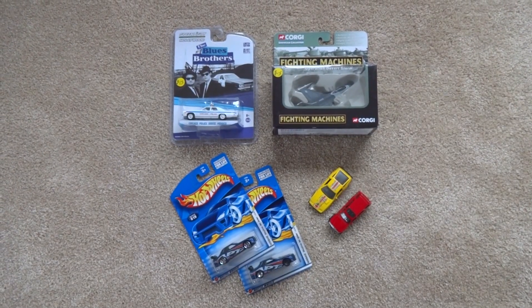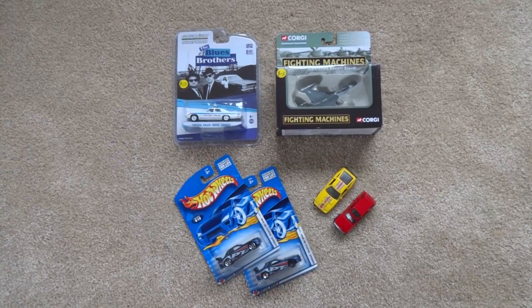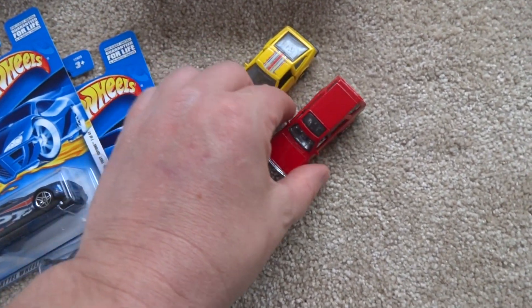Hey guys, Cobra here. Eagle and I went to the diecast fair today in Auckland, had a great time and picked up these items. We'll start off with these loose items.